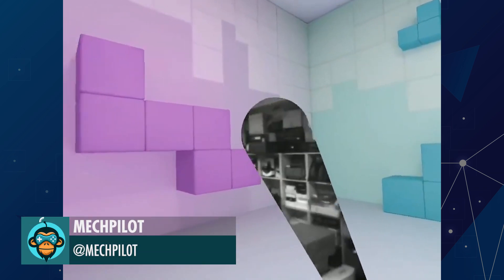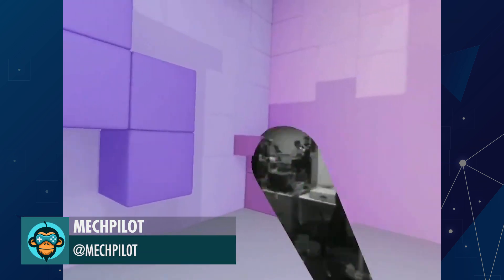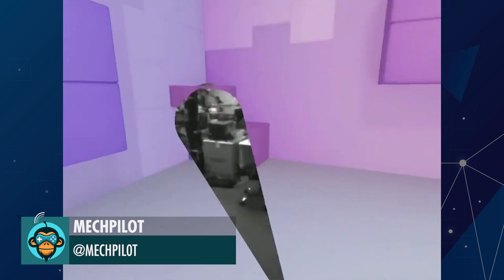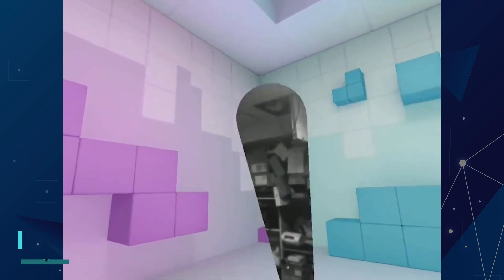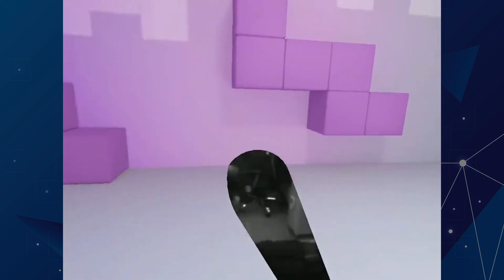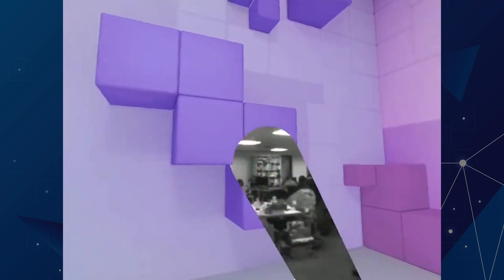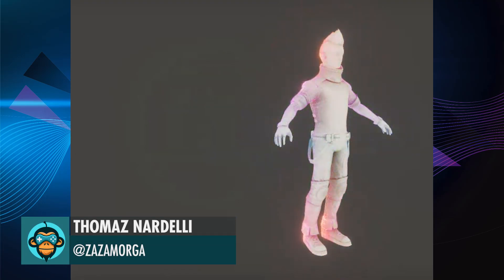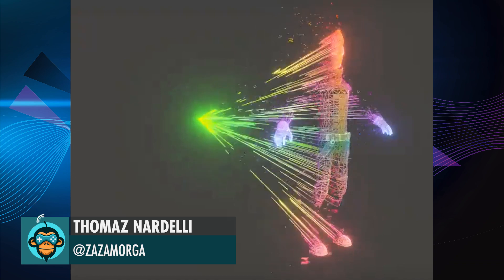The Reality Torch by MechPilot. Dissolving more stuff with Geometry Shaders by Tamaz.